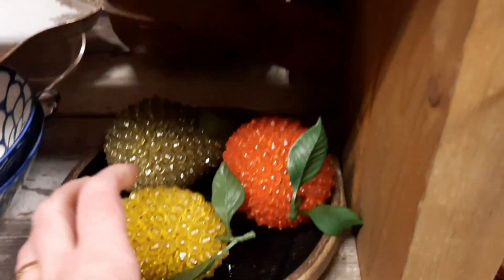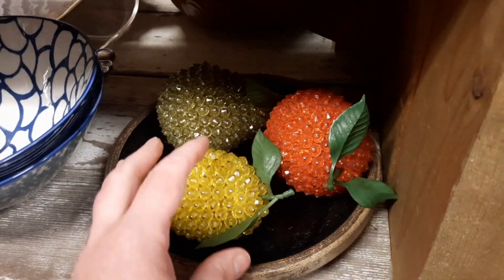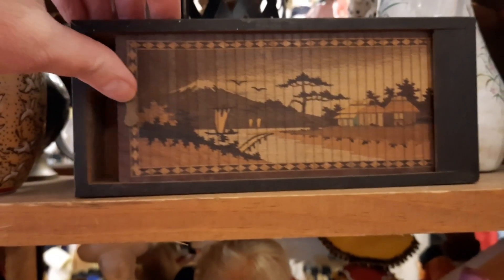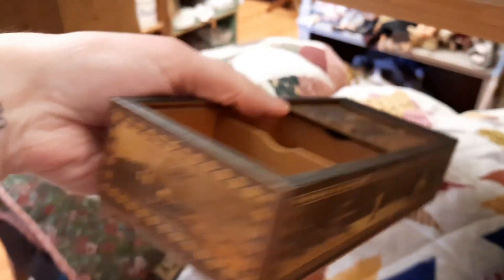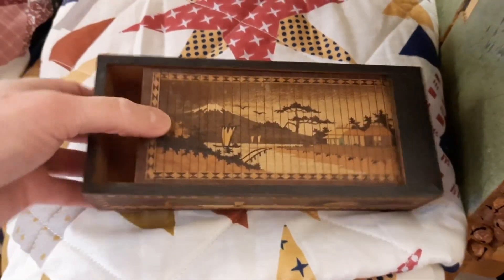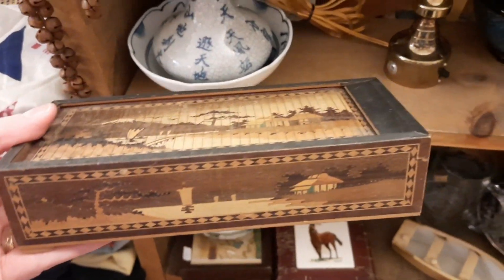And then here was some vintage beaded fruit. I've sold beaded fruit before. And then I thought this was really neat — this was a roll top box, or tambour. When I was looking up different comparable pieces the word tambour came up and I had never heard of that word before. I hope I'm pronouncing it correctly, but I really thought this was a really neat trinket box. It's divided.